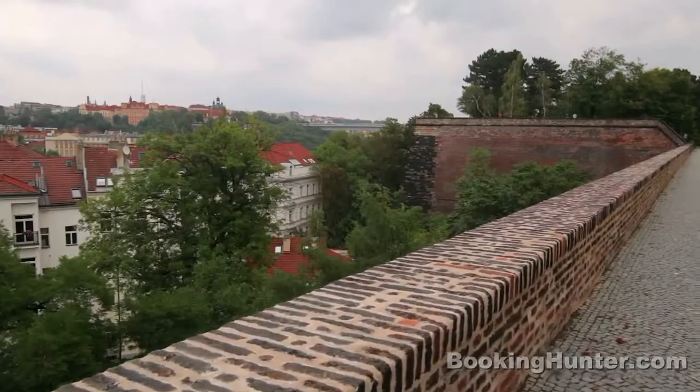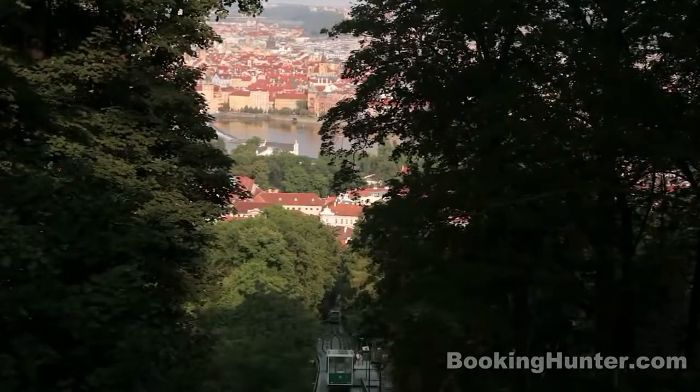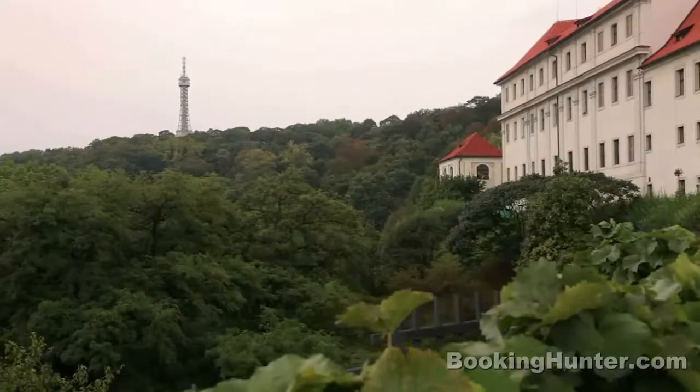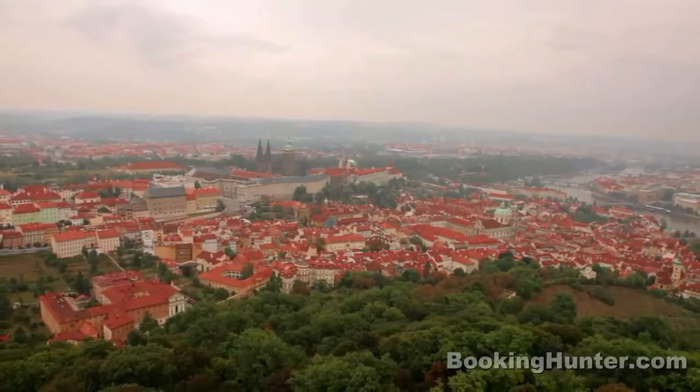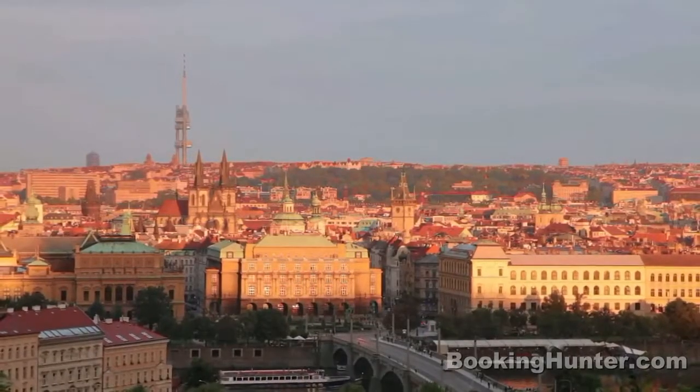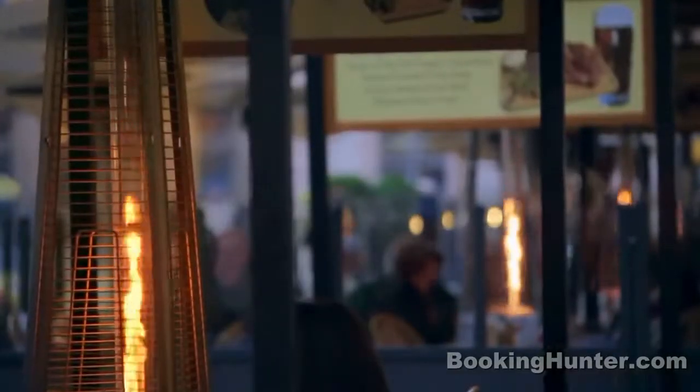Take in the city from the castle ramparts and gardens, then head to the nearby Petřín Hill Observation Tower for the most enchanting views of all. As the sun sets, Prague's mood shifts again, as if lit up by the lanterns of centuries past.